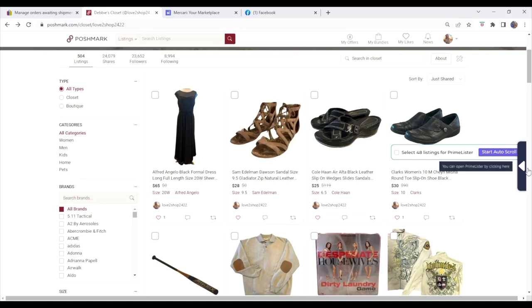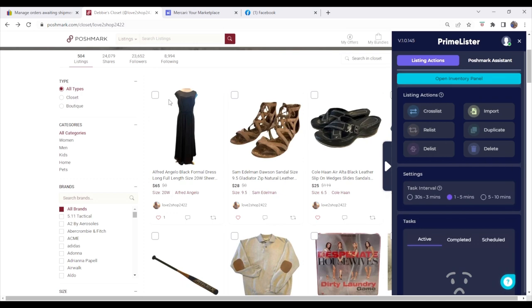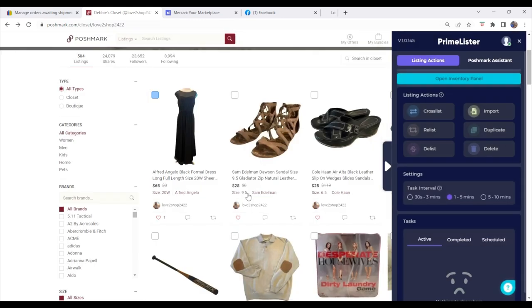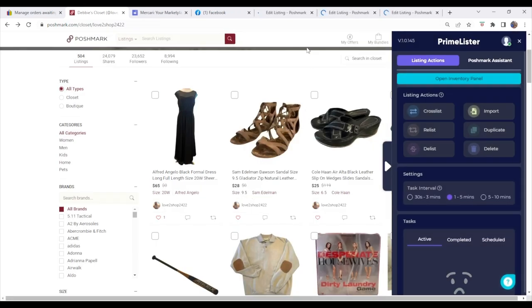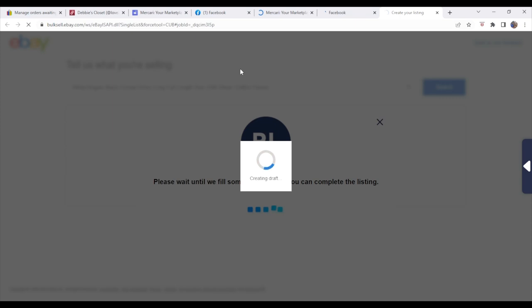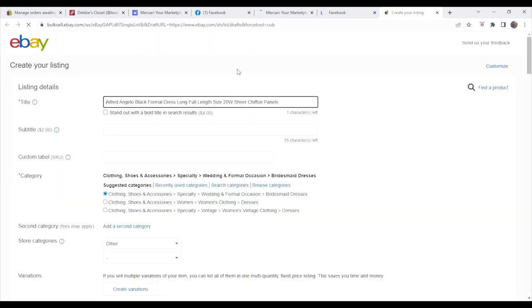I have tabs open for all of the platforms that I'm working with. I go to the right-hand side of my screen and click on that little triangle. Then I find the item that I want to cross-list and click that little square. I go to the right and select Cross-List. Then I choose the platforms I want to cross-list to: Mercari, eBay United States, and Facebook. It asks me if I'm sure — I say yes. You can see at the top it is opening new windows and loading the information to create new listings for each of those platforms. A pop-up window appears so you know it is working on loading all of the information into your drafts.